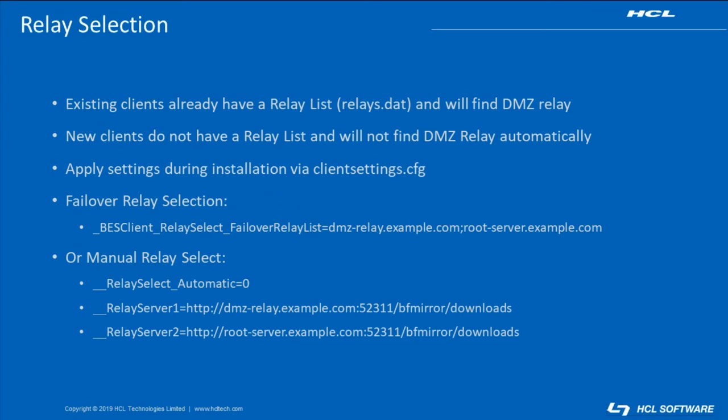Beyond relay authentication, we must also consider how clients will find the relay. Existing clients that have previously registered already have a list of the relays available in the deployment, including the DMZ relays. However, new clients that have not previously registered will not know about the DMZ relay, and they would try to register directly to the root server. To ensure that new clients can register using the DMZ relay, we can add settings to a clientsettings.cfg file and use that when we install the client. One option is to supply a BESClient relay select failover relay list setting that includes the DMZ relay, along with any other relays that might be used, separated by semicolons. Otherwise, we could also apply manual relay selection options to those clients, including a Relayserver1 and Relayserver2 value, with at least one of those referencing the DMZ relay.